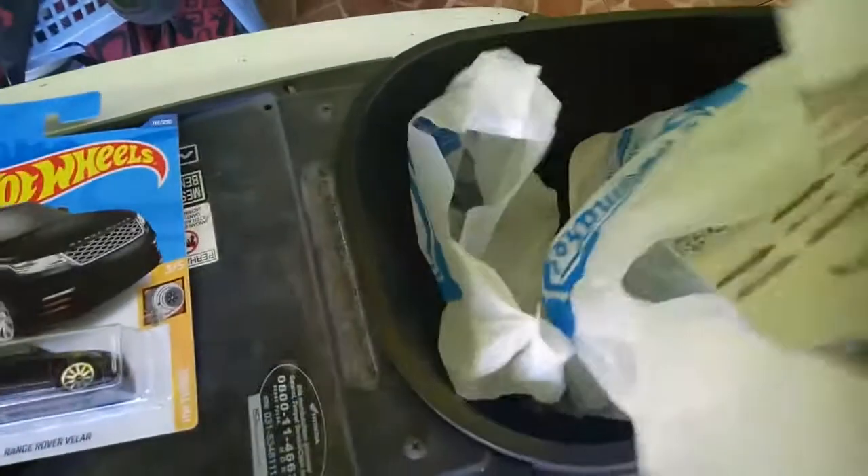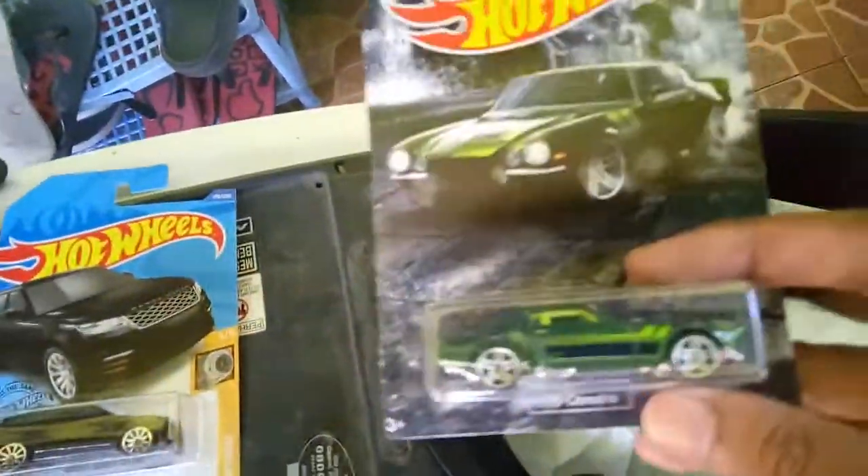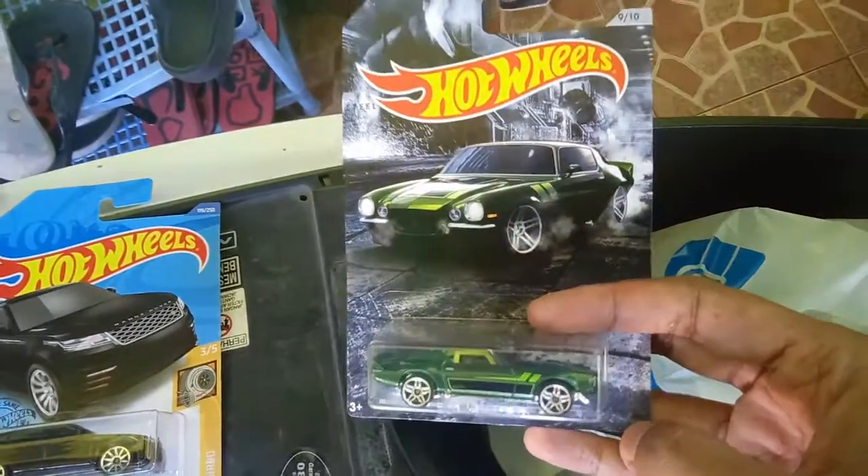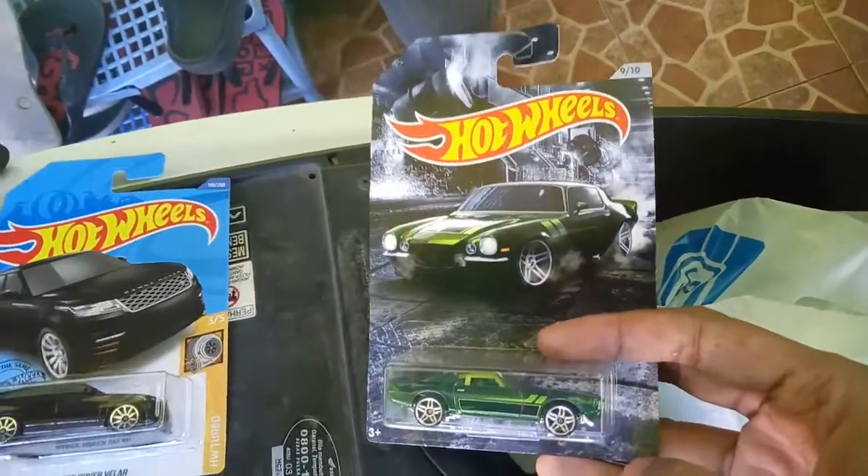Next, it is a 1970 Camaro in green. Wow, awesome color.